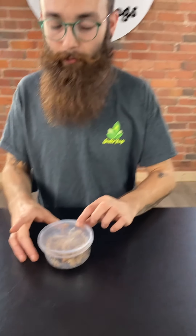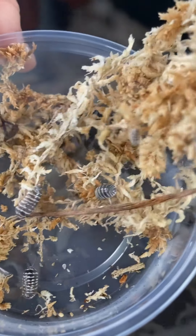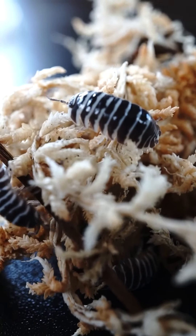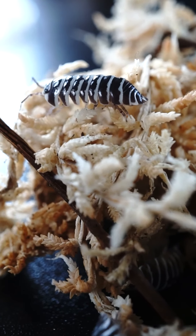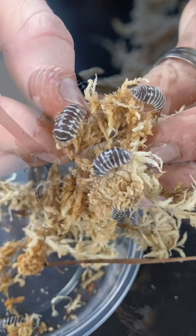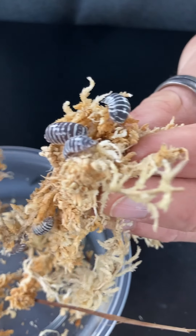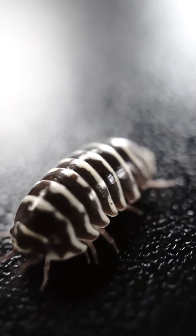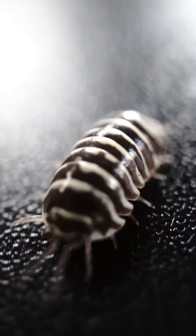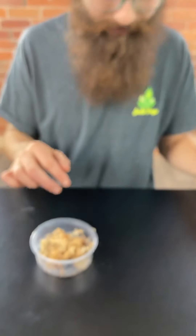Getting into some isopods — these are the zebras. These are a more arboreal species; they like it a little less wet than some other isopod species. But these guys are detritivores, so they go around the enclosure pretty much eating any decaying organic matter. They breed pretty prolifically — up to about 200 babies per clutch. So yeah, once they get established, they're always going to be in there.